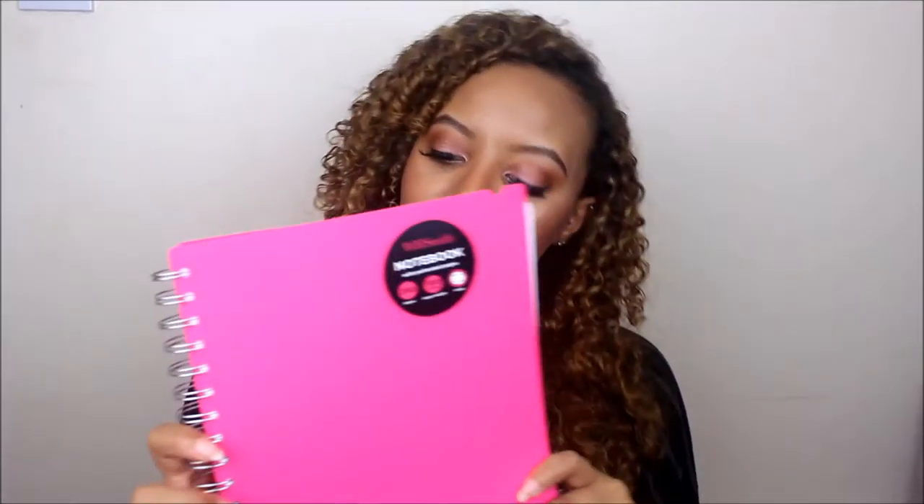Got a notebook as well and I'm not sure what size this is actually — it's not A4, it's probably A5 I want to say. I quite like this size because it's not too big and it's not too small, it's sort of a medium sized notepad. So I thought this would come in quite handy.